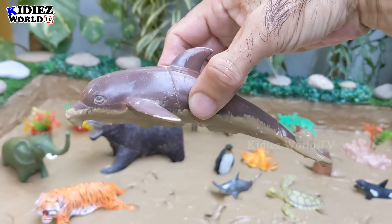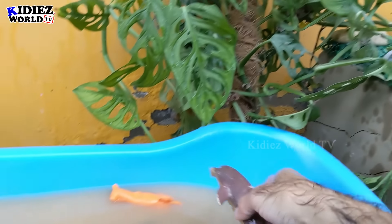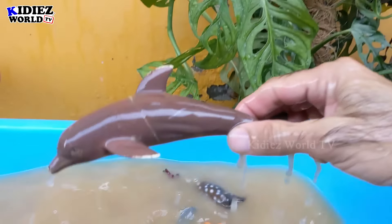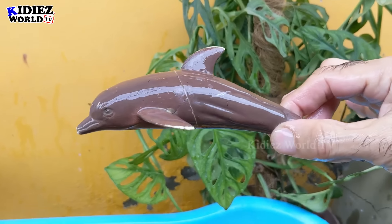A very big and very friendly sea fish — let's watch this dolphin. Here we go! The dolphin is clean and she looks so cute.